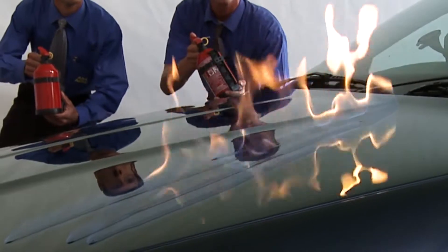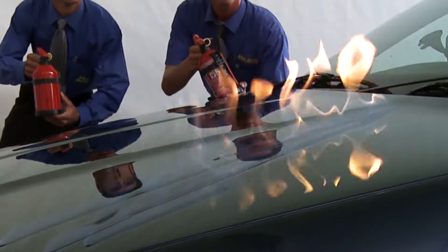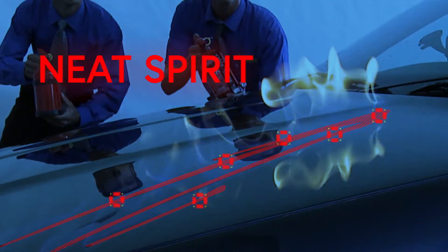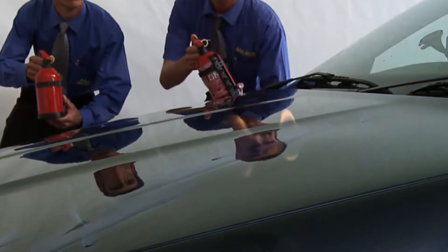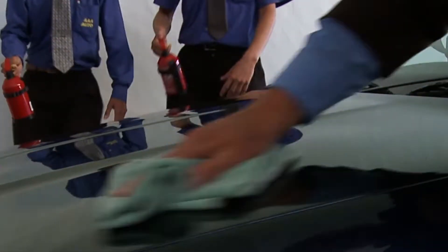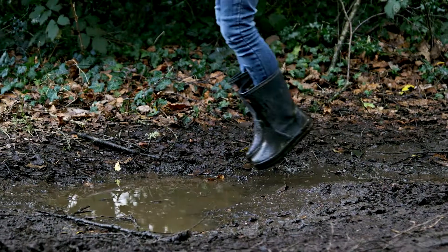The protection Guard X provides is remarkable. Neat spirit has been applied to this new car, and when the flames are extinguished, the Guard X protected paintwork is completely unmarked. And it's not just the exterior — Guard X protects on a daily basis.